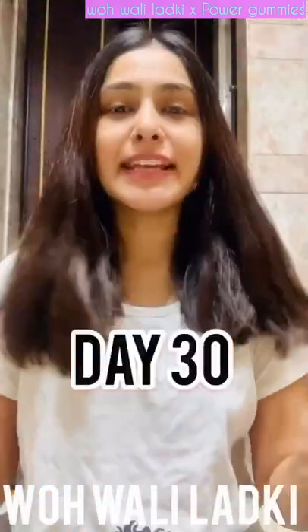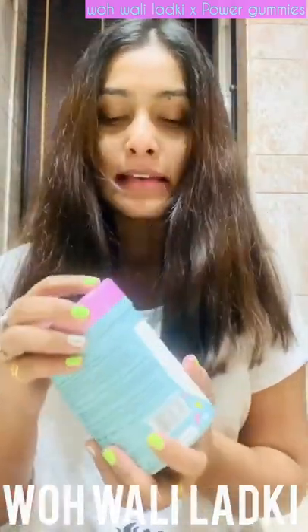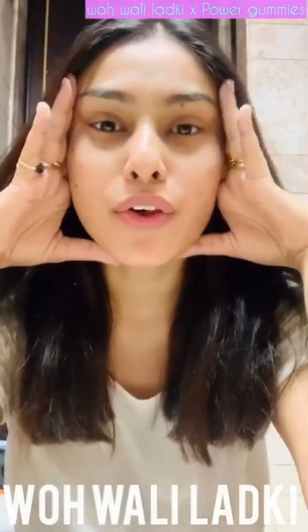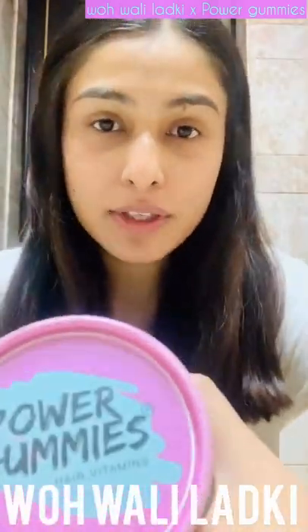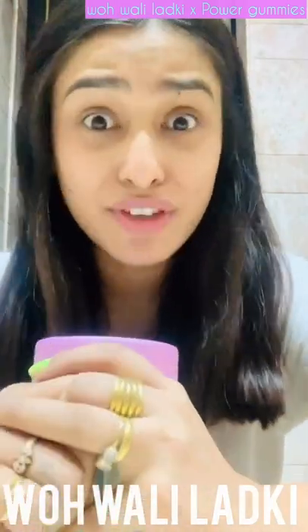Today is my last day of the 30-day trial. My hair has increased quite a lot. When it comes to the texture of my hair, I think it's good. But mainly what this has really helped me with is that my hair fall has definitely reduced.